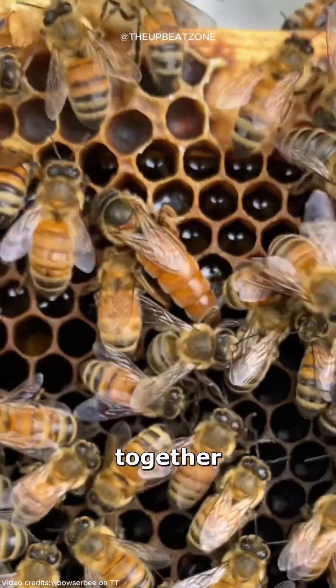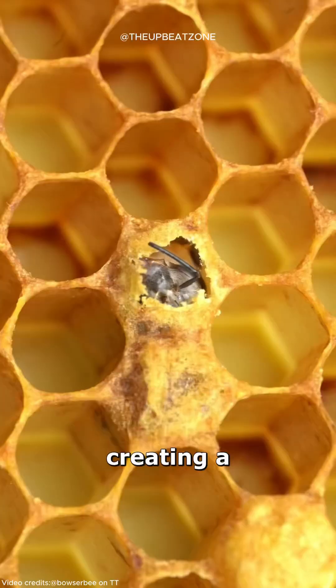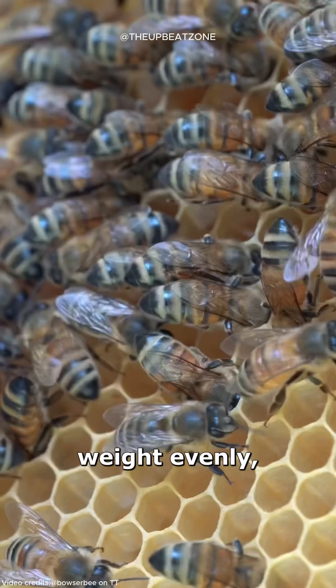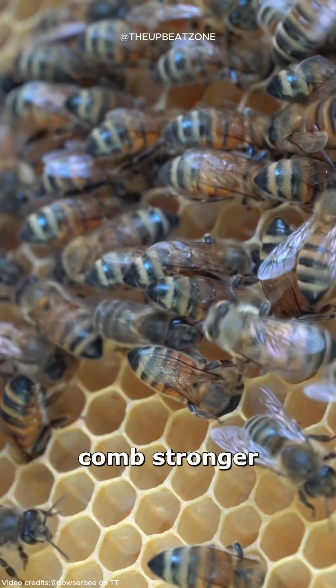Hexagons fit together perfectly without leaving gaps, creating a compact and sturdy structure. They also distribute weight evenly, making the comb stronger and more durable.